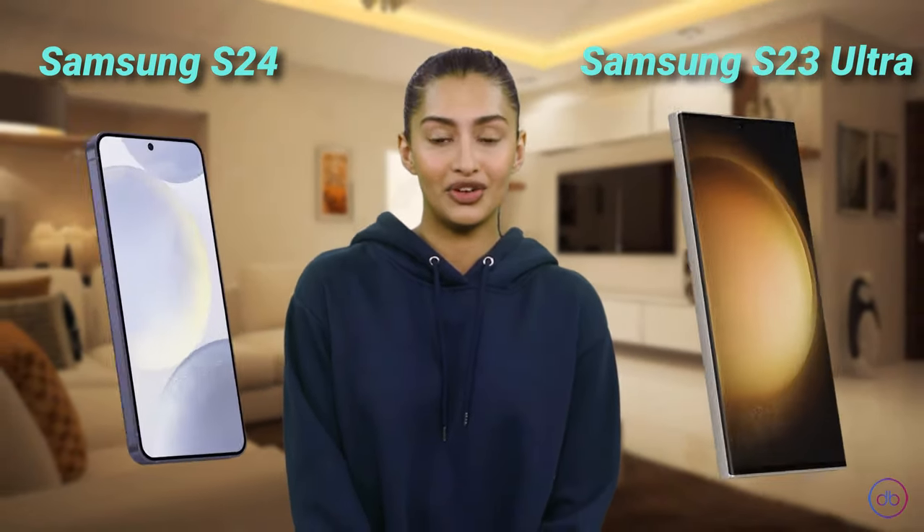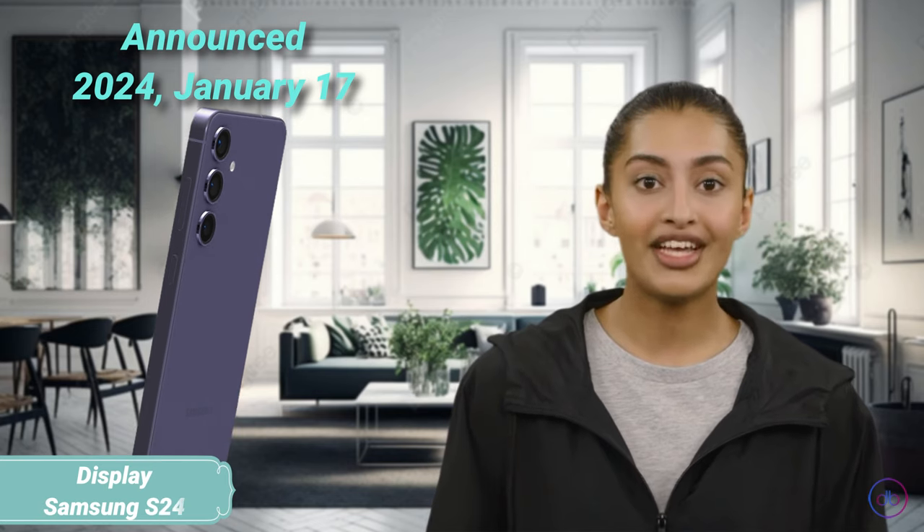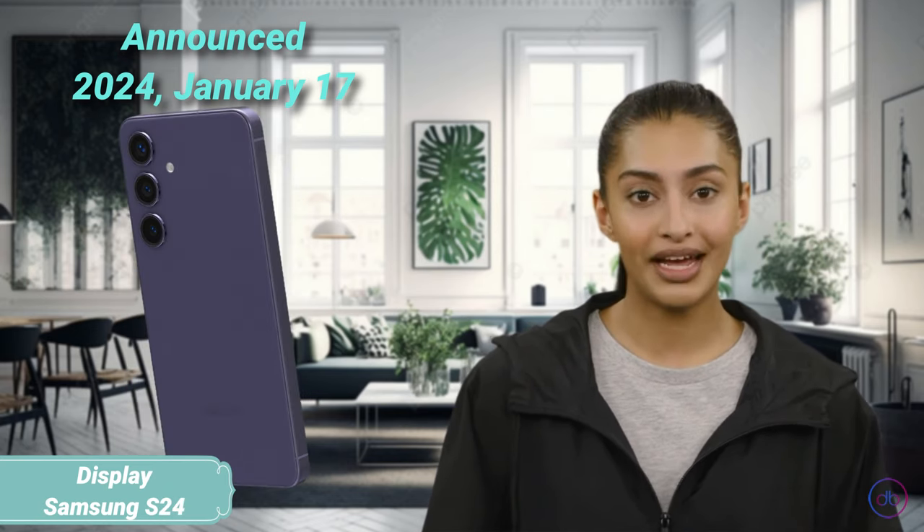Hello and welcome to Device Battle. In this video you will hear the AI verdict on who is better in individual categories: Samsung S24 or Samsung S23 Ultra. The Samsung Galaxy S24 was announced on January 17, 2024 and hit the